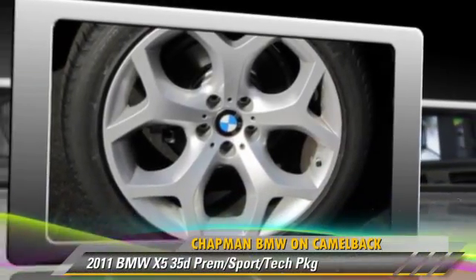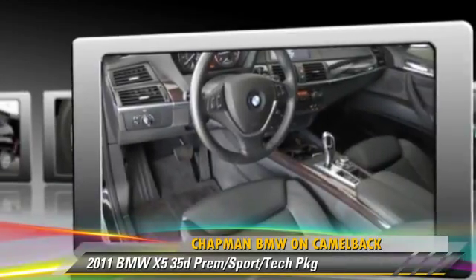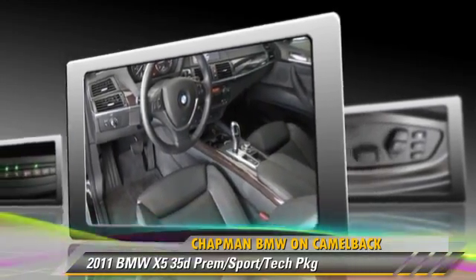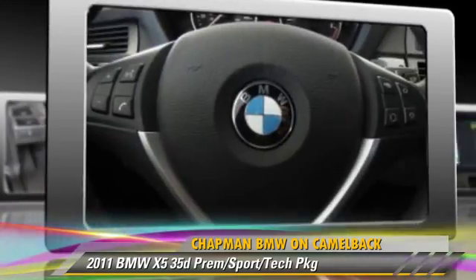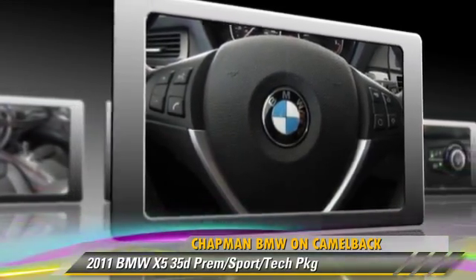Powered by a 3.0-liter, 6-cylinder engine with a 6-speed automatic transmission, this vehicle has fewer than 25,000 miles on the odometer and gets up to 23 miles per gallon. This BMW features sport package, all-wheel drive, and premium package.